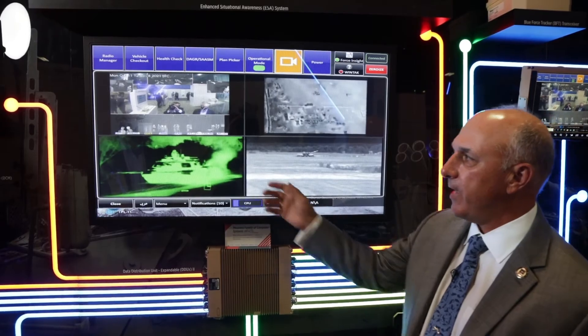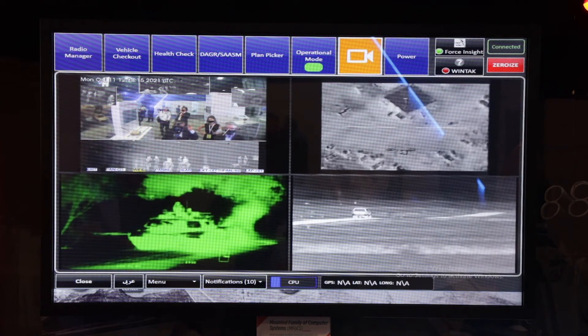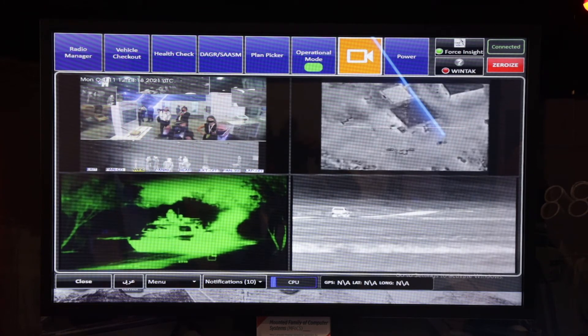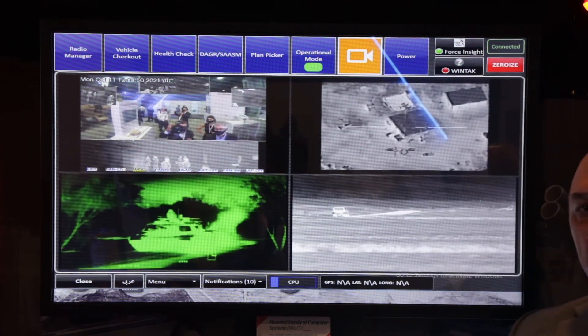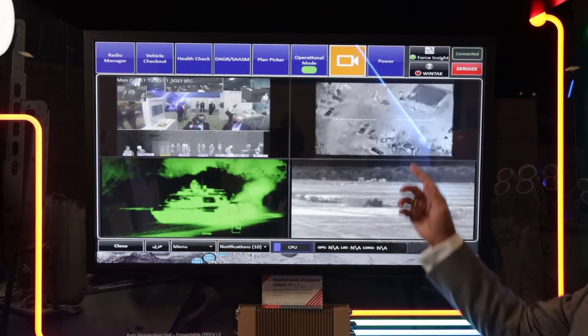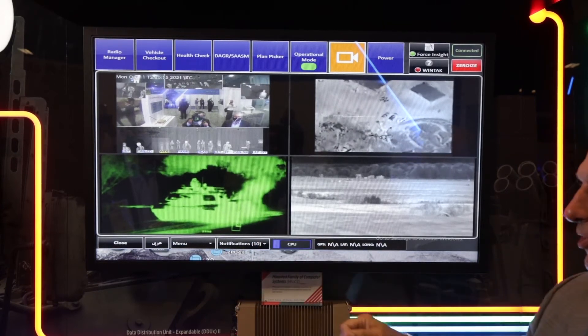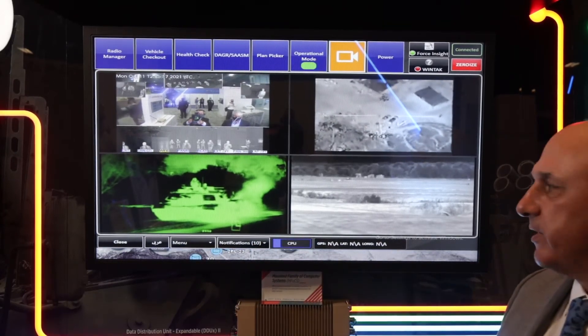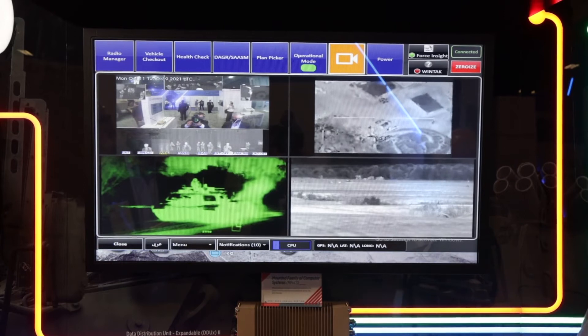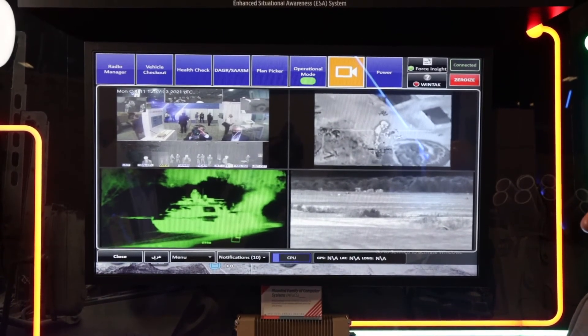We're showing a day IR color camera in the upper left-hand corner, which is a new capability — this can be 360 degrees around the vehicle, or just frontal arc, or frontal arc and rear of the vehicle. We have a UAV feed here, a thermal sight feed coming from a scout who's looking on an objective and actually sees a friendly M1 tank. And over on the right we have an IR feed from our Bradley IBAS system that's being fed here.